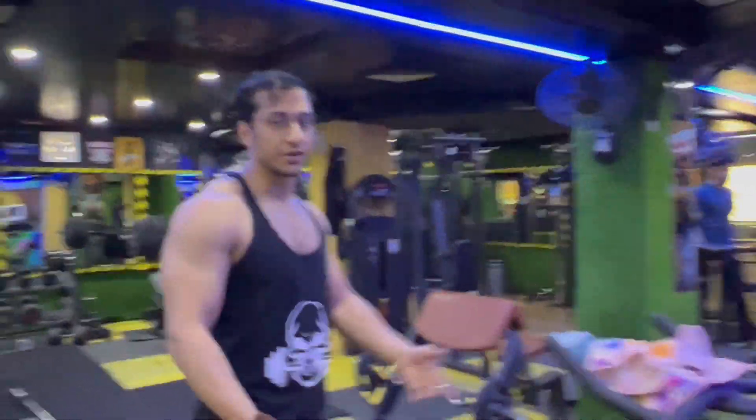This is the dumbbell rack. As you can see, maximum weight is 45 kg — generally every gym has this as maximum. Every dumbbell rack has two sets; one set is not used so you can have the other set. Moving further, this is the flat bench and this is the incline bench. We have separate benches in the gym.